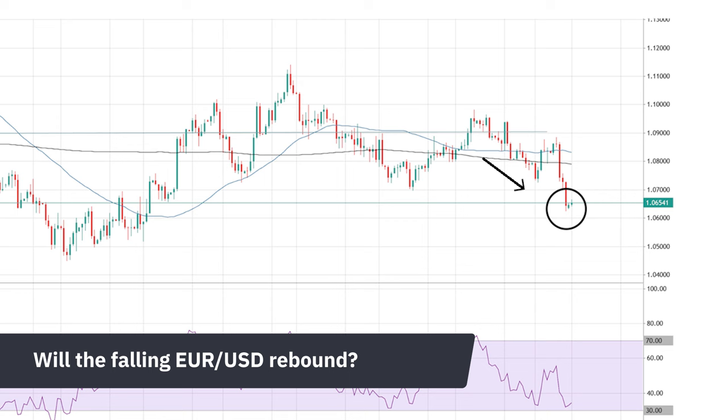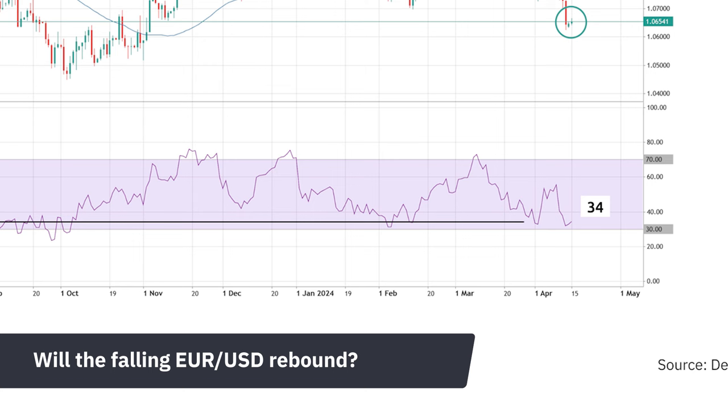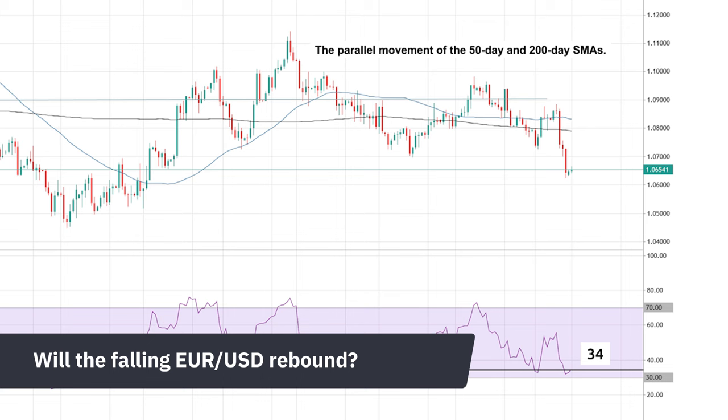Let's take a closer look at the euro-USD pair. Despite recent volatility, analysts observe recovery signs in the euro-USD chart, suggesting a potential uptick soon. The RSI at 34 indicates the pair may be undervalued, hinting at a rebound. Analysts view the parallel movement of the 50-day and 200-day SMA as indicating a short-term consolidation phase.